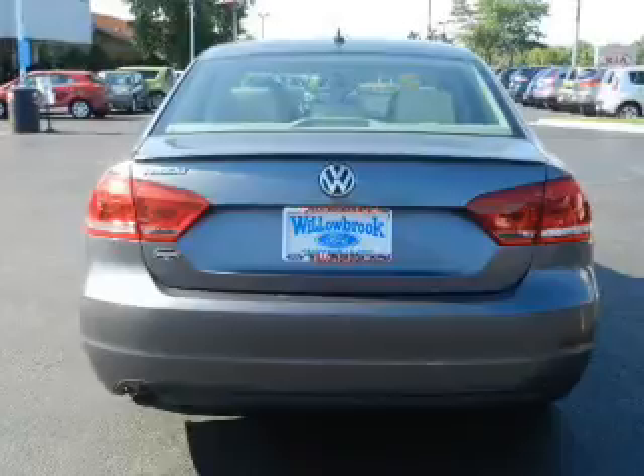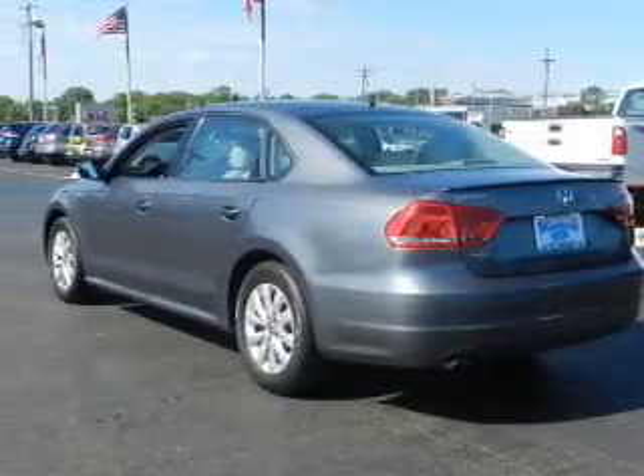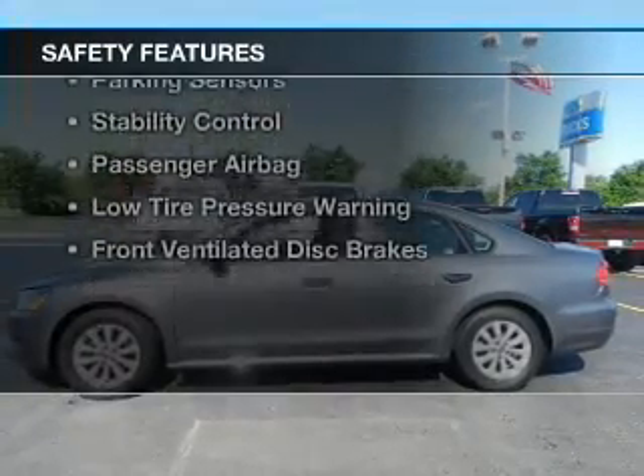Additional features include aluminum rims, dual temperature controls, a tilt and telescopic steering wheel, an alarm system, cruise control, and keyless entry.